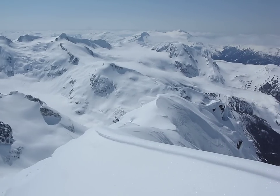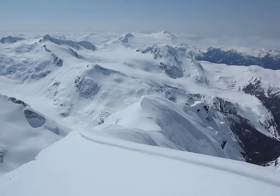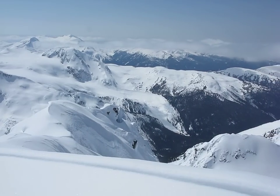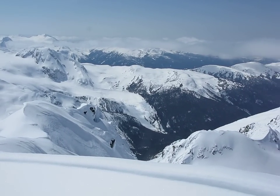Here we can see Fissile with the chutes on the right. And the Russet Lake area, Singing Pass area.